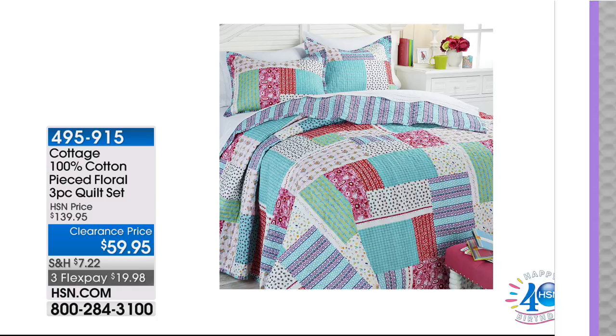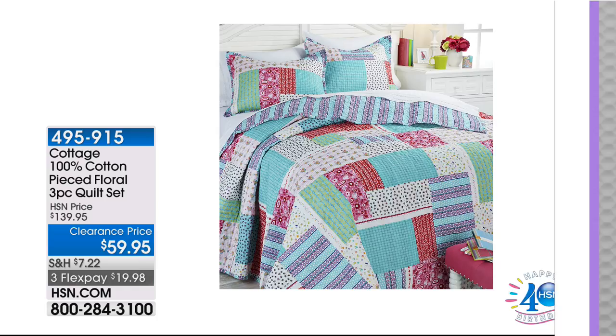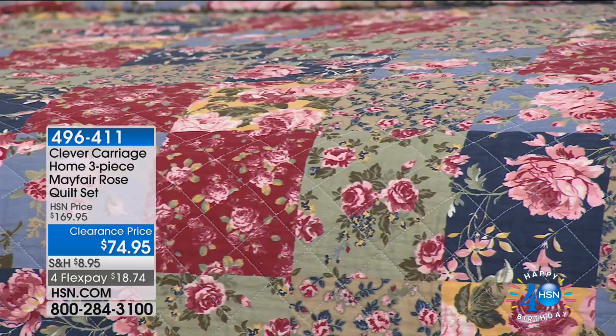If you go to HSN.com right now, on the bottom of the home page is the program guide. Click on the program guide and you can see the whole day's schedule. Click on this hour — the 5 a.m. hour — and it'll bring up everything coming up so you can start shopping ahead of time. We've got a Five in Five later in this hour that's going to be absolutely manic. But right now we move to the Clever Carriage three-piece Mayfair Rose.